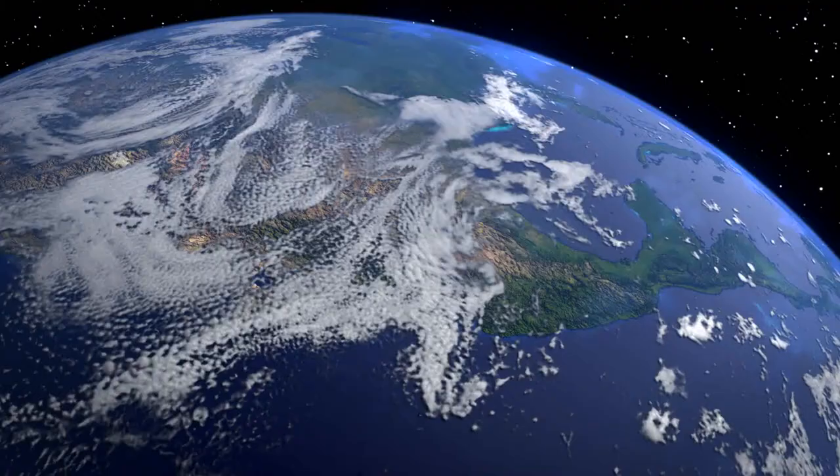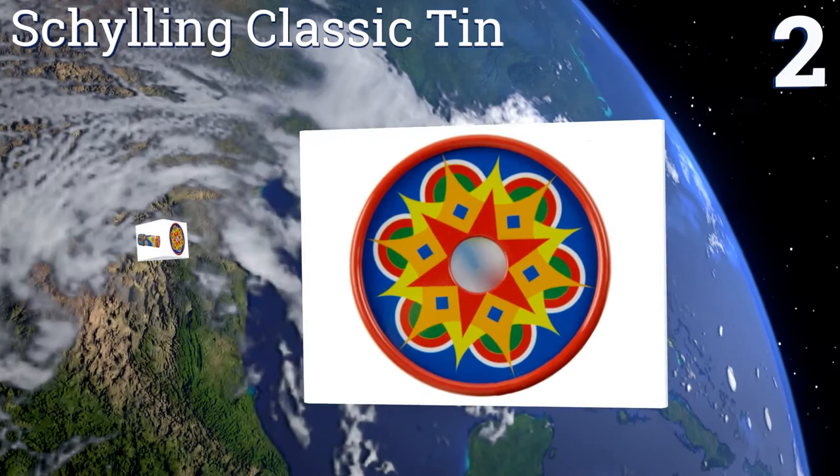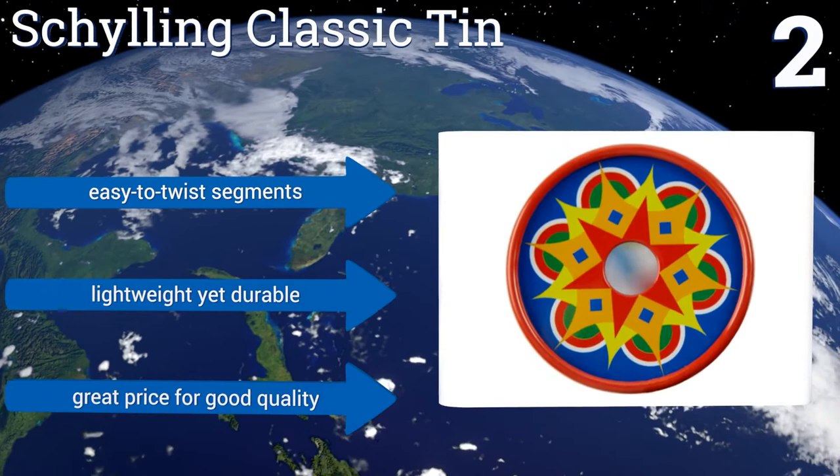At number 2, the Shilin Classic Tin is enjoyable for people of all ages, but thanks to its durable metal housing, it's suitable as a toy for kids as young as 3. Both its exterior and the view through its barrel will intrigue and amuse youngsters. It features easy-to-twist segments and is lightweight yet durable. It's a great price for good quality.